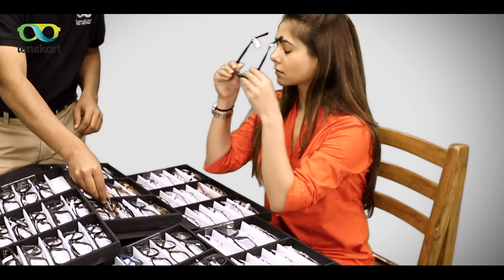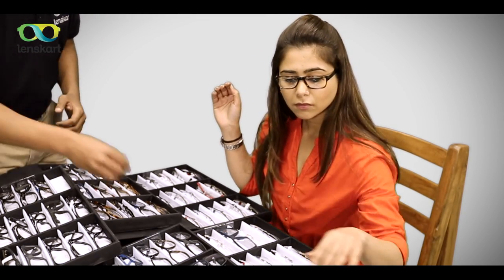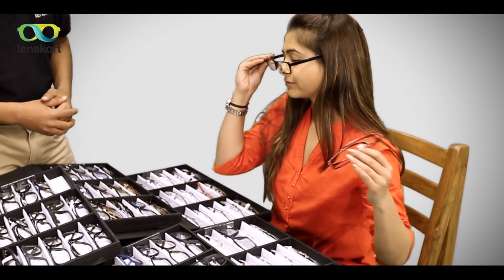Try using them for a couple of hours each day, and with every passing day, increase the time you wear them for. Your eyes need to adjust to the new specs. And if you are still not comfortable, don't worry — just call us and we will take care of it.